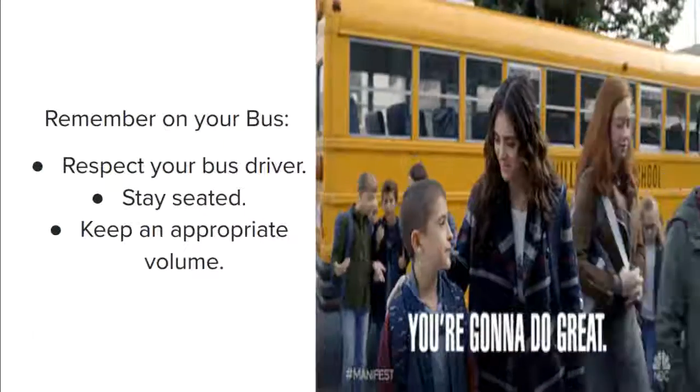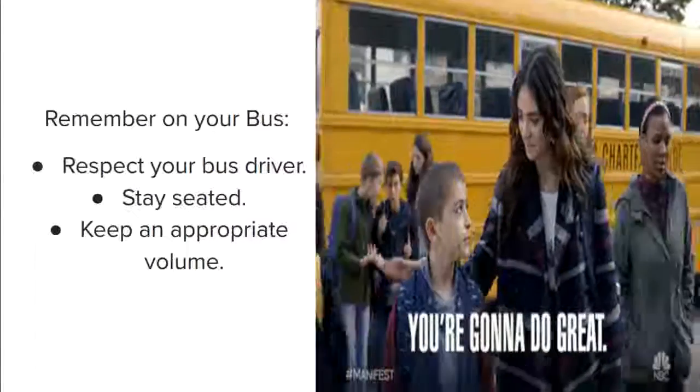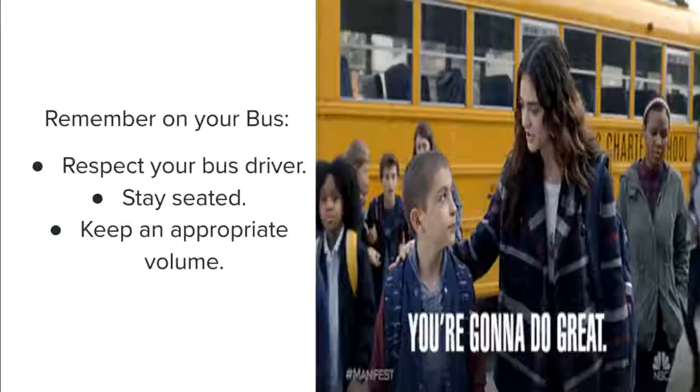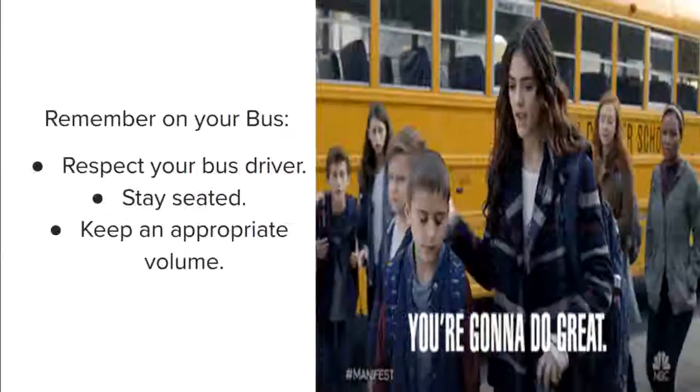While you're on the bus, remember to respect your bus driver, stay seated, and keep an appropriate volume. They have a very important job and your safety is at risk, so following those expectations makes a big difference.